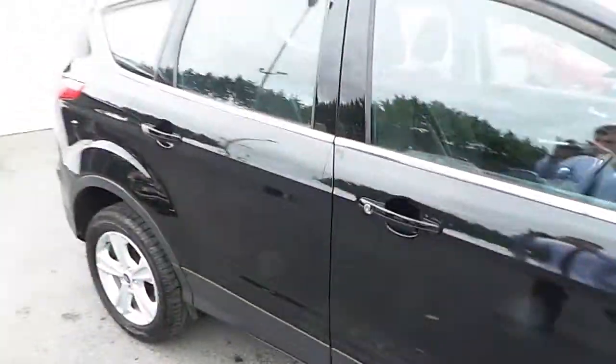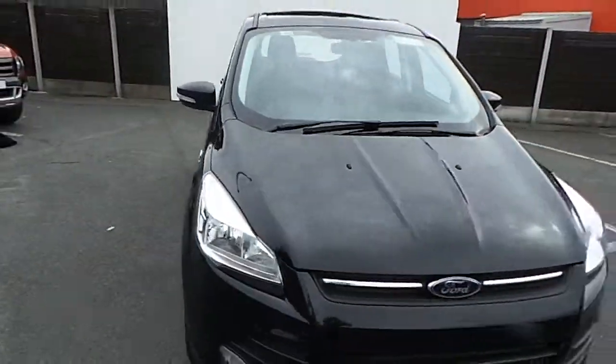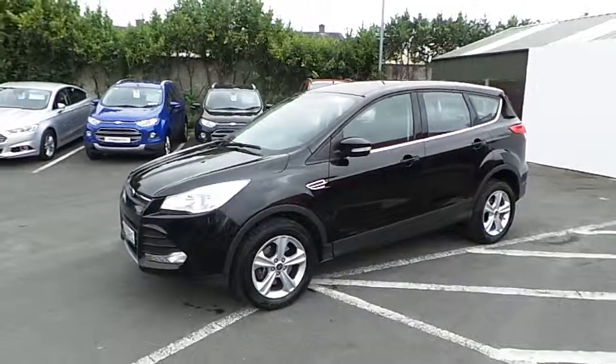If you would like to know more about this vehicle, you can contact one of our sales team on 01834 2977, or alternatively you can drop into us — we are Finglas Ford, North Road, exit 5 off the M50.